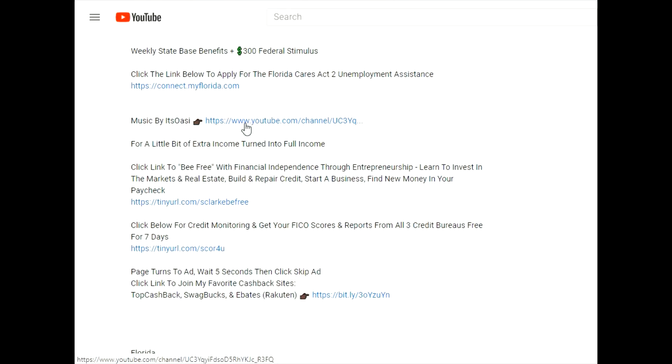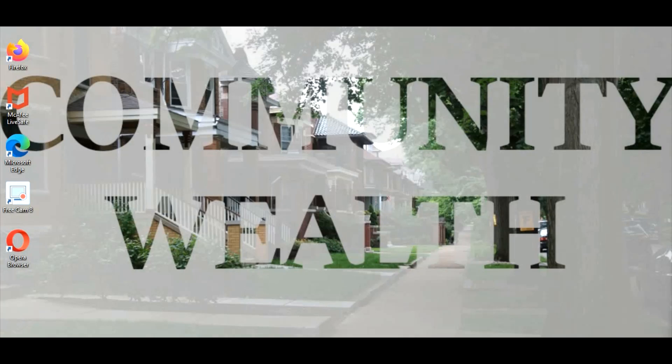Hello everyone, welcome back to Community Wealth. Today I'm going to discuss keeping your credit reports updated, and I'm going to go into a rental report I received when I moved into this house — before the credit check and background check. If you'd like to know your FICO scores and what's on your reports from all three bureaus — Equifax, TransUnion, and Experian — click the credit monitoring link in the description below.